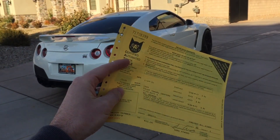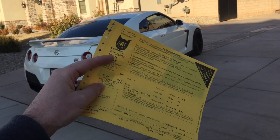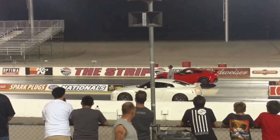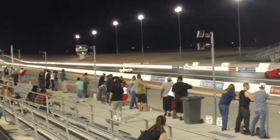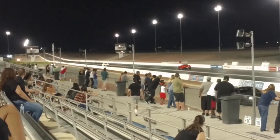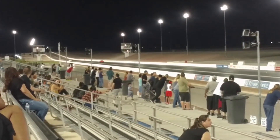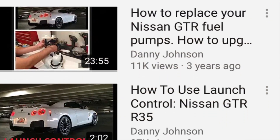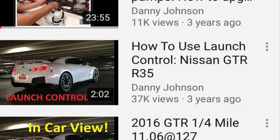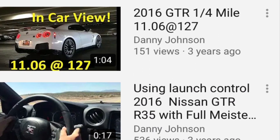So there you have it — obviously a little bit heavier with that all-wheel drive, but you'll sure love that all-wheel drive when you need it. Thanks for watching, and I'll put a playlist in the description of all the other videos I've made on this GT-R, as well as a playlist for the videos of all the other cars we've weighed.